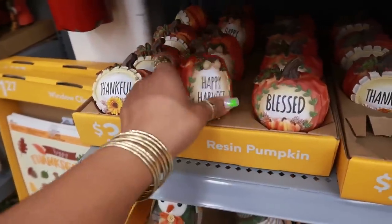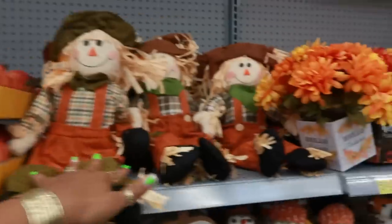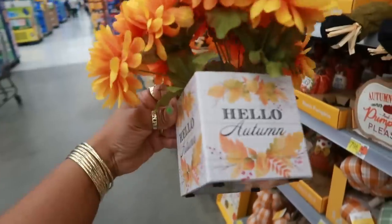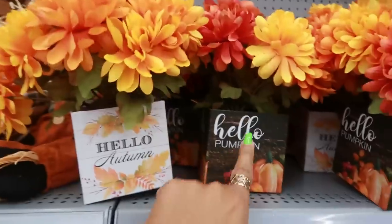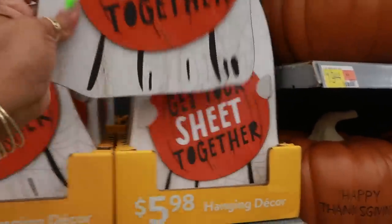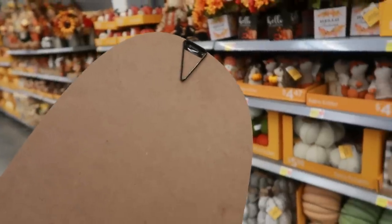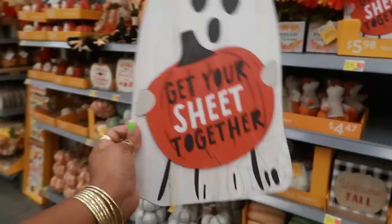$3.28. Happy harvest, thankful, and blessed. You have a bunch of those. Some more scarecrows. These up here are $5.98 — this looks like something you can make from Dollar Tree, to be honest. The little box — so all you crafters, that's a good idea. You got the box with the little floral arrangement. 'Get your sheet together.' Oh yeah, I think I need one of these just because it says that. I love that. It has a little hanging thing at the top for $5.98. I'm getting that.